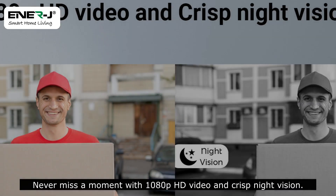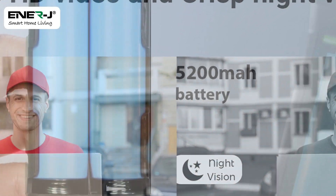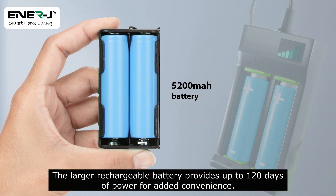Never miss a moment with 1080p HD video and crisp night vision. Get instant notifications for doorbell presses and motion detection. The larger rechargeable battery provides up to 120 days of power for added convenience.